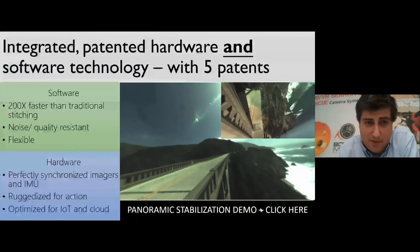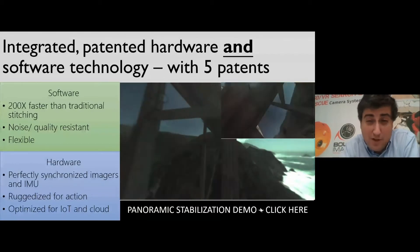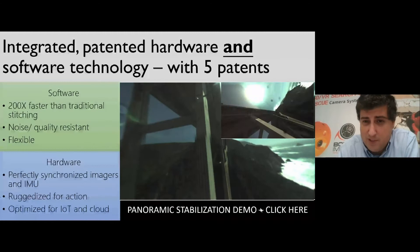The core technology behind this is a mix of hardware and software that allows us to stitch video about 200 times faster than traditional methods and to stabilize it regardless of what's happening to the camera.